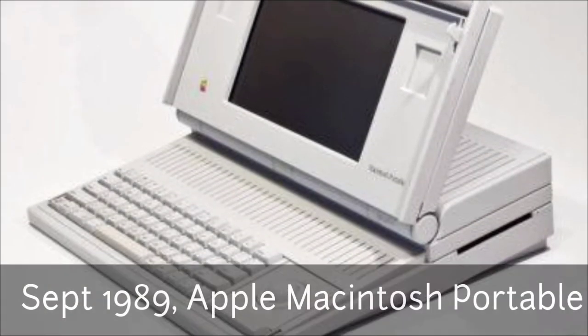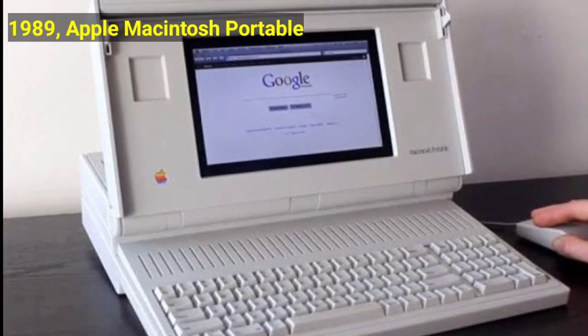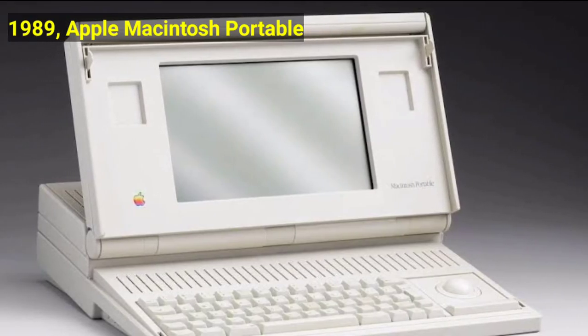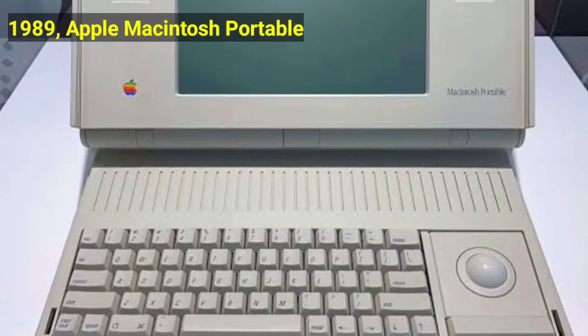In September 1989, the Apple Macintosh Portable was invented. Apple's first laptop product was the 16-bit, lead-acid battery-powered, 7.2-kilogram Macintosh Portable, released in September 1989. The portable pioneered inclusion of a pointing device — a trackball — in the laptop sphere.